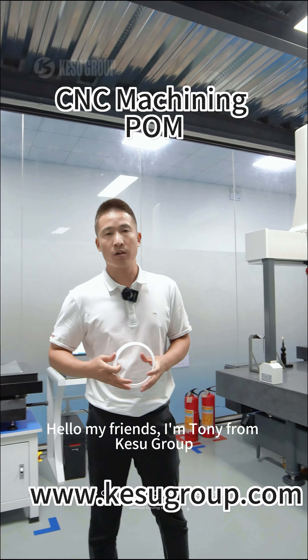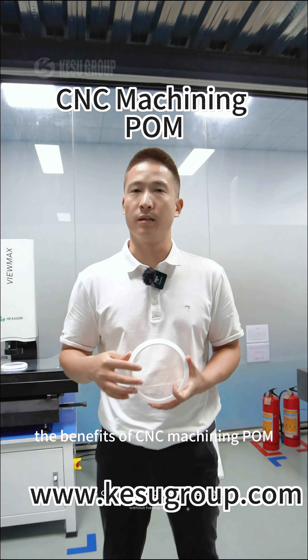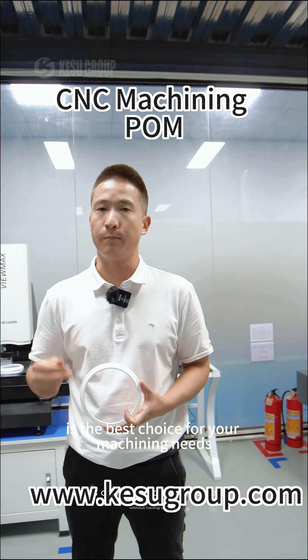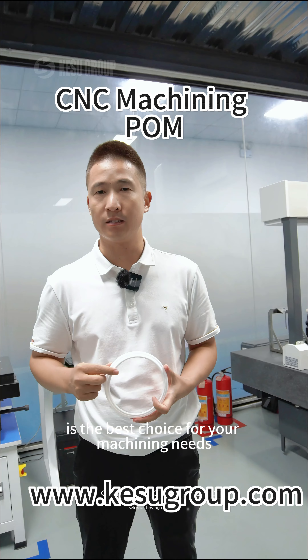Hello my friends, I'm Tony from CoSchool. Today I want to talk about the benefits of CNC machining POM and why CoSchool is the best choice for your machining needs.